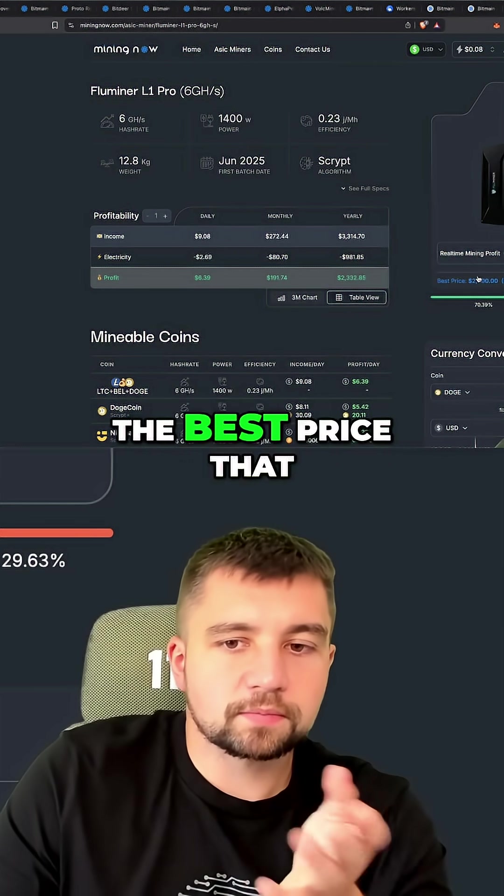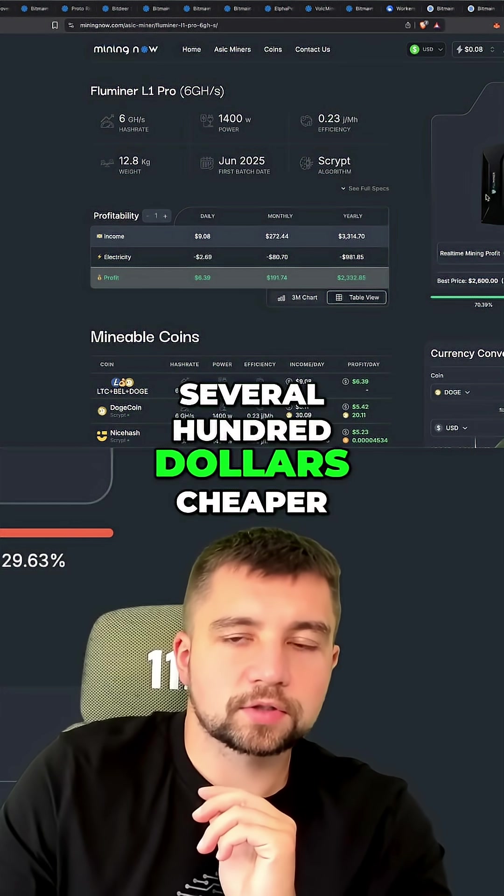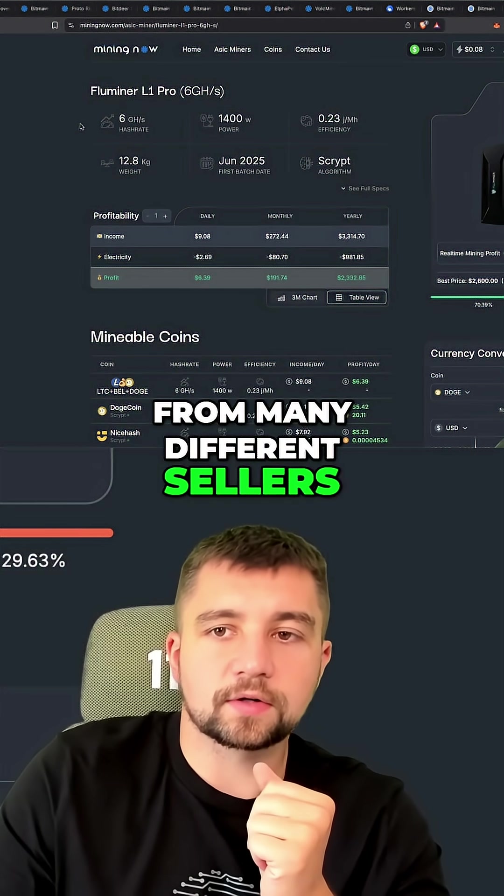Also notice the best price out of everyone they list there versus what I'm showing you here on today's video — it's several hundred dollars cheaper than the best price from many different sellers of these machines.